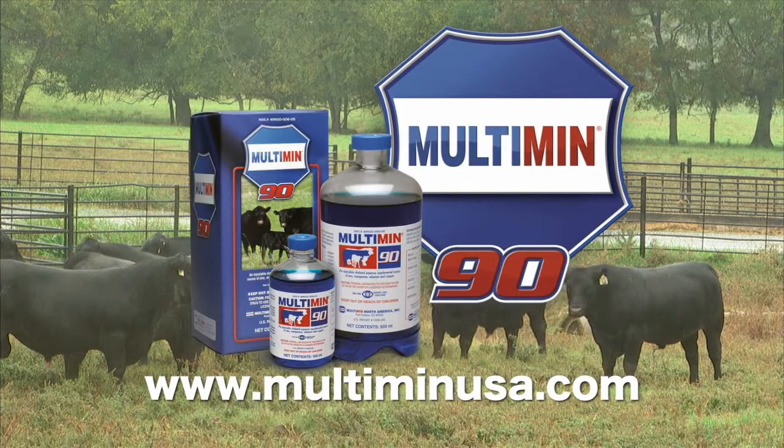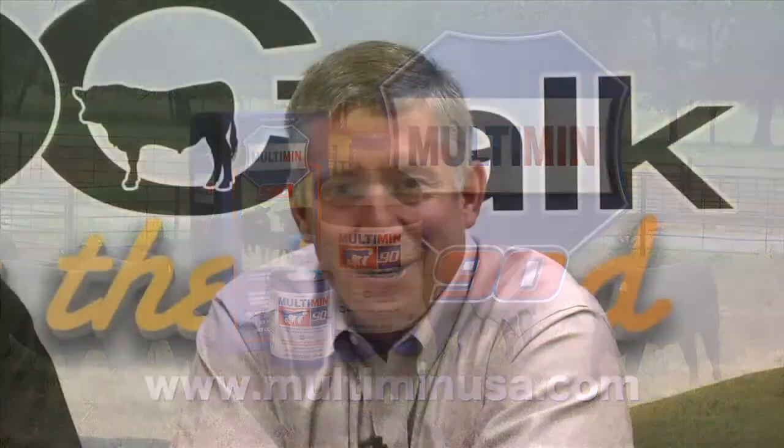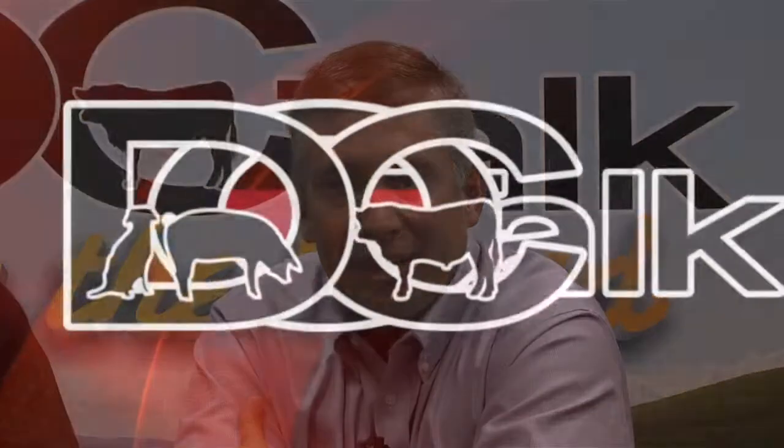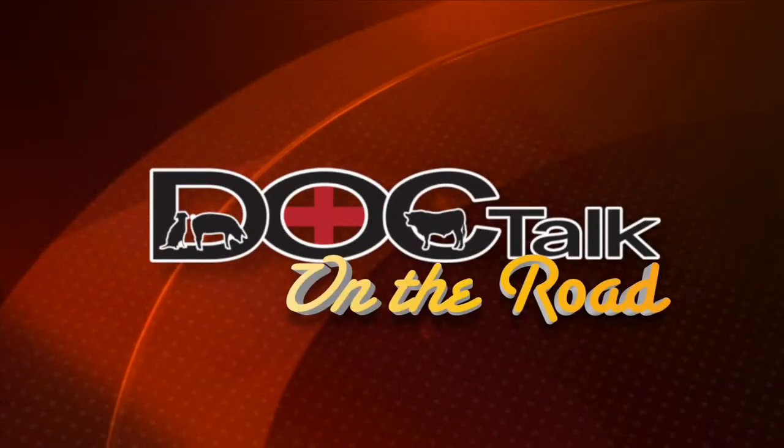DocTalk is brought to you by Multimin USA, manufacturers of Multimin 90, SureTrace Mineral Supplementation by Timed Injection. Hi there folks, Dan Thompson here. Thanks for joining us today on DocTalk. We have a great show lined up. We'll have Dr. Jan Shearer from Iowa State University joining us to talk about dairy cow lameness. It proves to be a great show. Stay tuned.